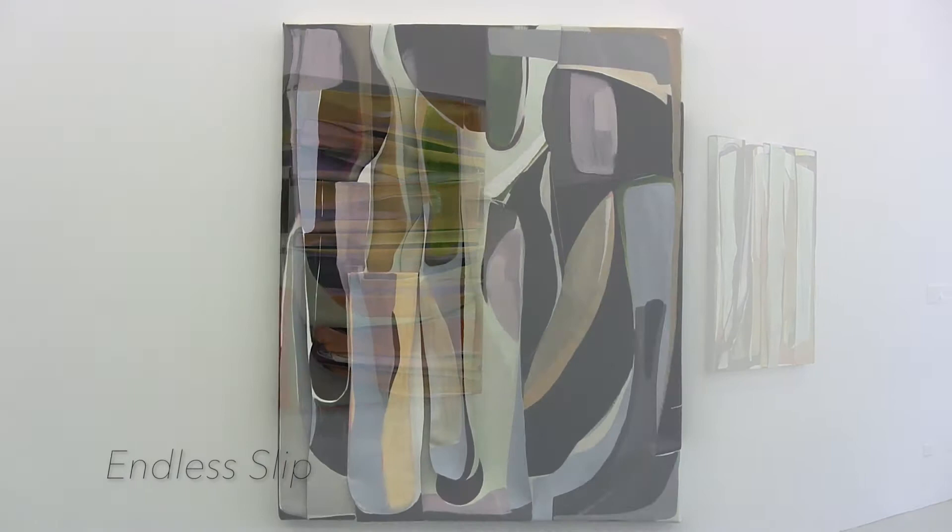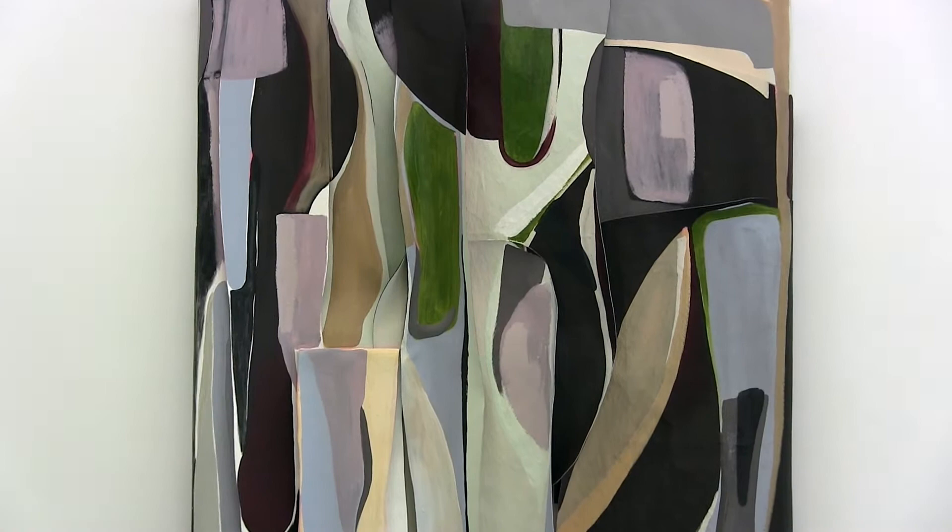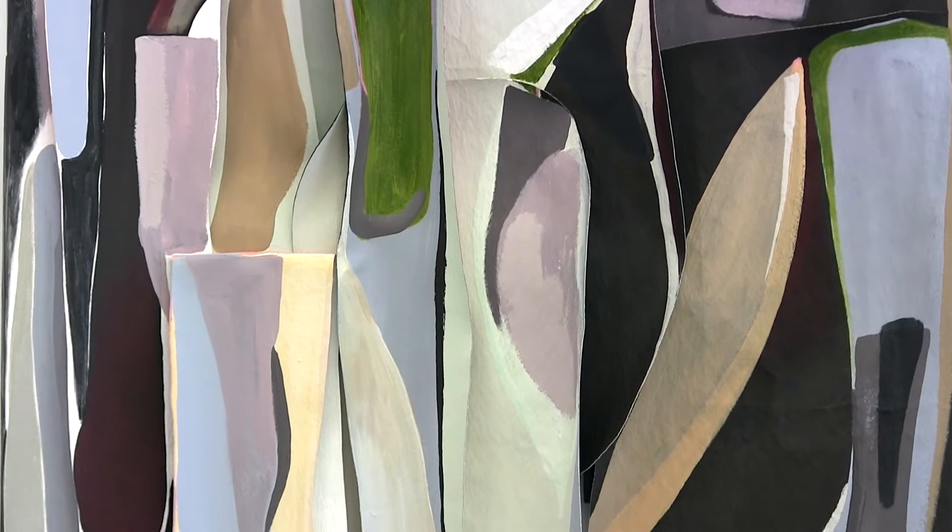I begin each painting with large sections of raw canvas and paint on them directly with layers of acrylic, latex, and varnish.